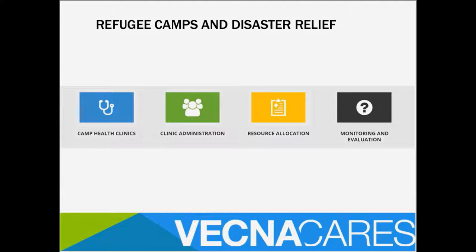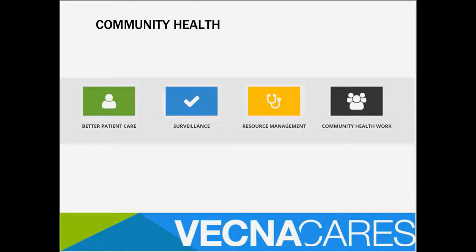Two of our major use cases are in refugee camps and disaster relief. eHealth and the ClinPac system can help with the management of camp health clinics — their administration, resource allocation, and monitoring and evaluation both for health burden and for reporting to funders. We also have a community health use case focusing on better patient care, surveillance, resource management, and community health work.